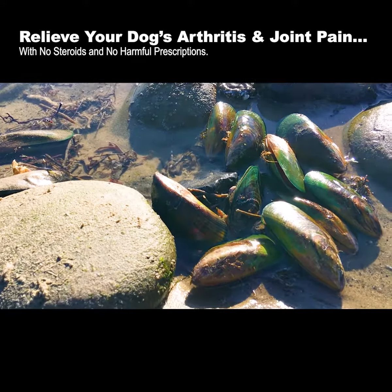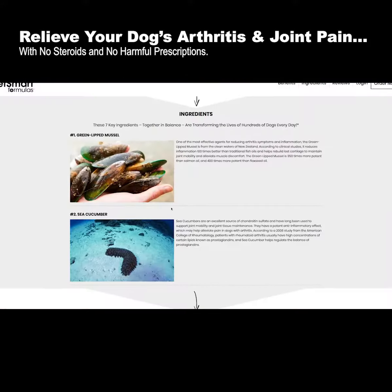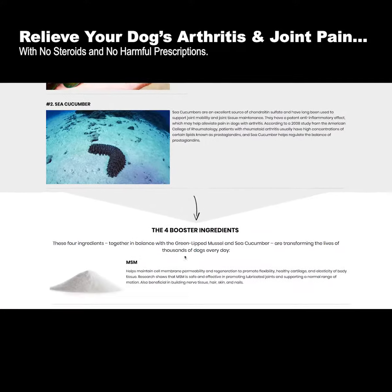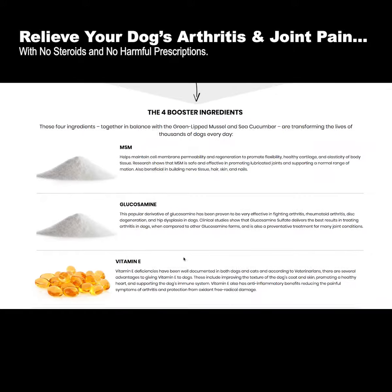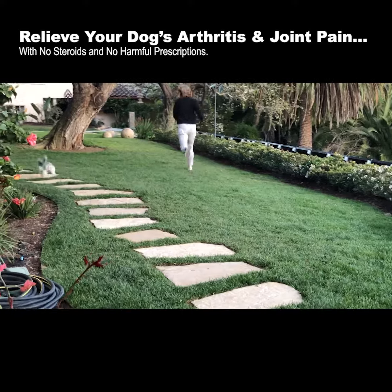We include green-lipped mussel from New Zealand, which is an amazing anti-inflammatory, and sea cucumber, and glucosamine, and MSM, and vitamin C, and vitamin E. And the results are absolutely amazing.